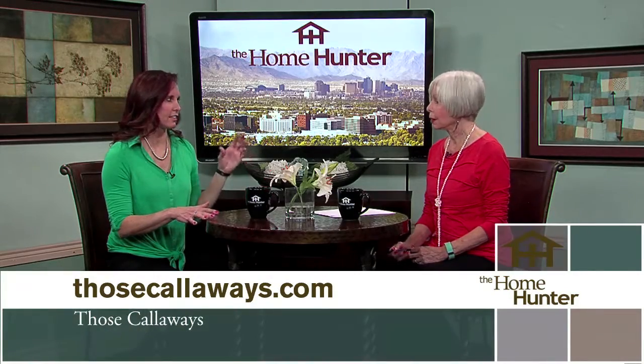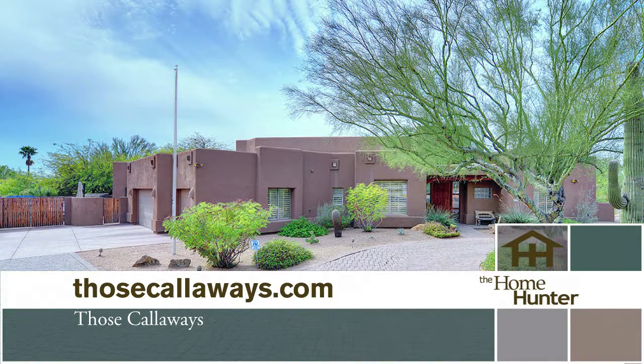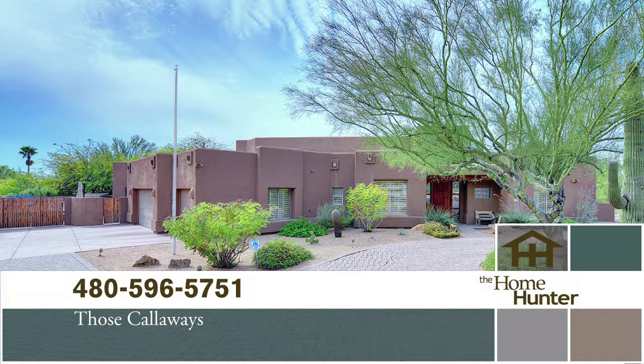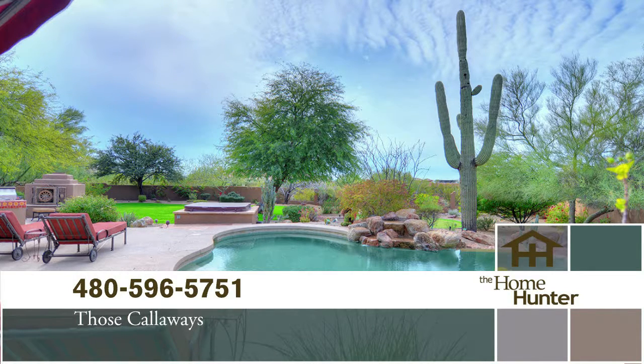They have a huge variety across whatever price range you're looking at, and I like that they treat you the same no matter what kind of home you're looking for. You get that excellent treatment. They take care of the home — whether it's a large home or a small home or any price range, they'll come in, wash the windows, and get it all ready to sell. I love that. It's really important.